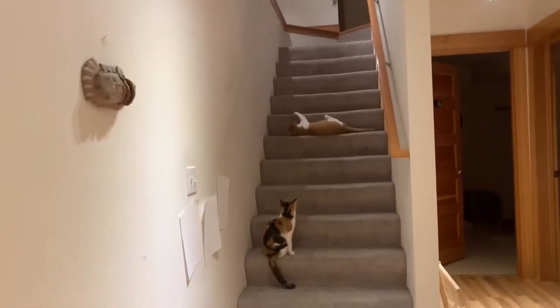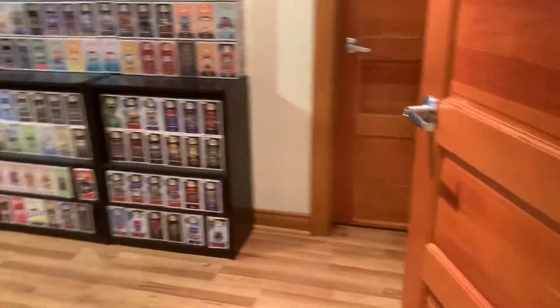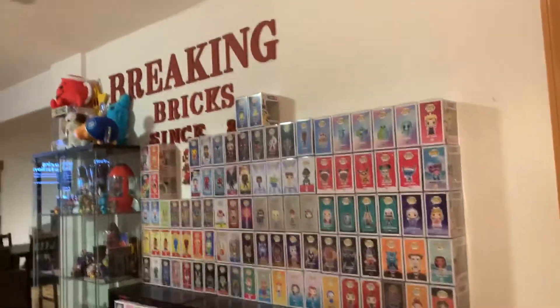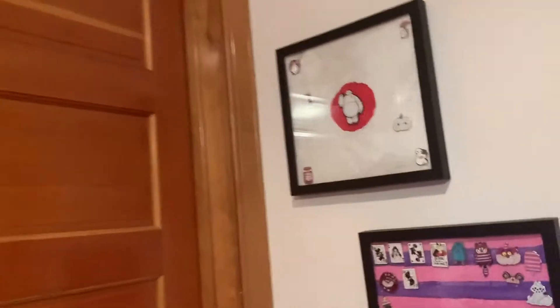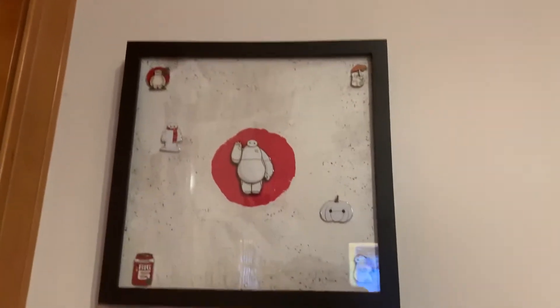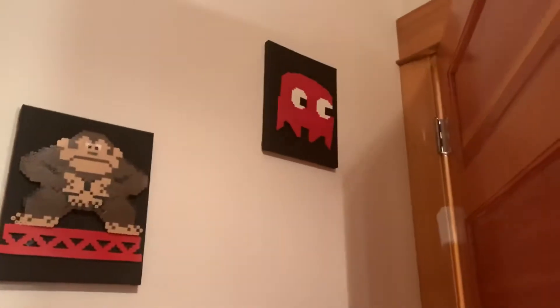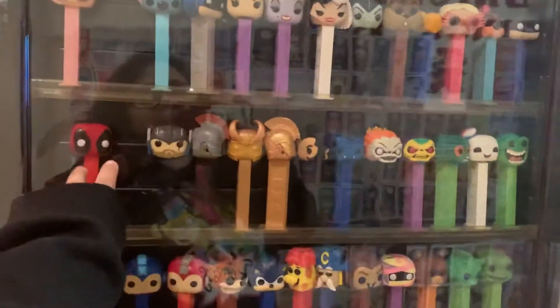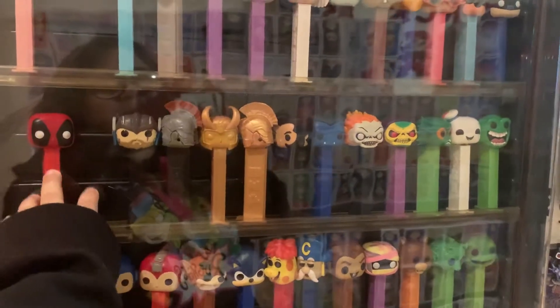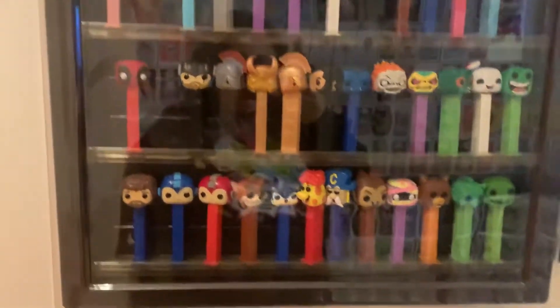Hey YouTube, welcome back to Blind Pumps. Today I wanted to do a tour video — there's my cat going up the stairs. This is our downstairs living room and I wanted to show you guys my collection. I have about 1,200 pops. We'll start off with my pin boards — there's a Baymax one and an Alice in Wonderland one. They have some perler bead art that my daughter made for me, and then some PEZ. I got this display case from the PEZ Collector Store dot-com, something like that.